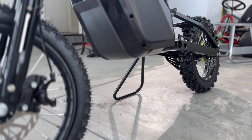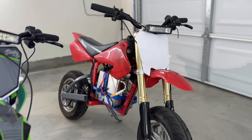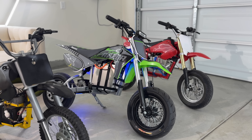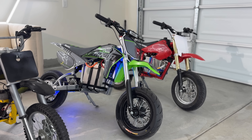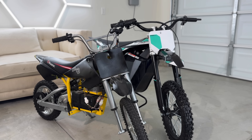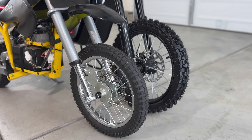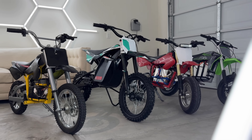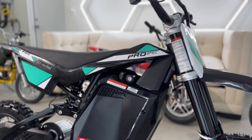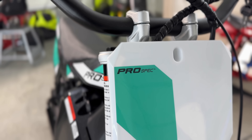It doesn't come with a kickstand — only a stand — and it sucks. This is the full lineup of Razor pit bikes: the MX 500, SX 500, MX 650, and now the Pro Spec. My MX 500 and SX 500 are heavily upgraded, so I've got the MX 650 next to the Pro Spec to compare. The Pro Spec is clearly the most serious pit bike Razor's ever made in terms of suspension, shocks, wheels, tires, and overall form factor.